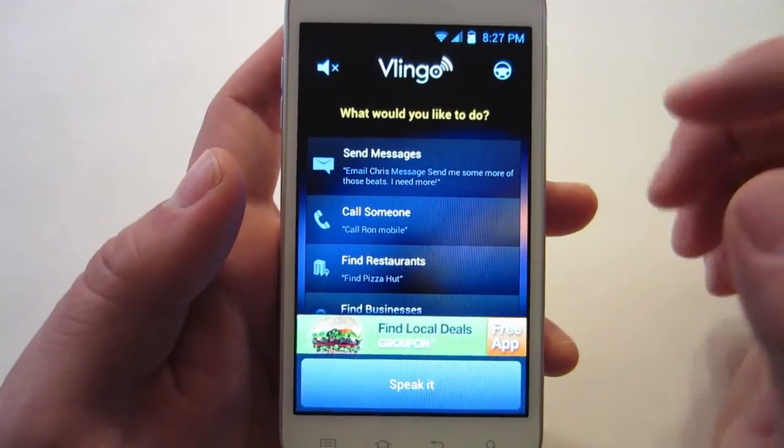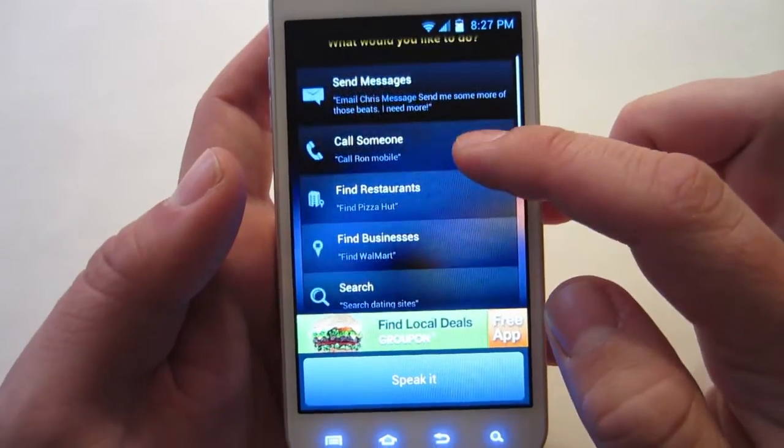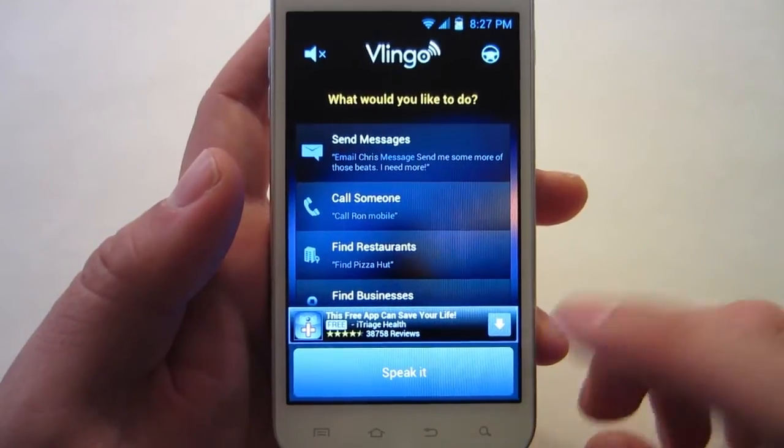On the top right you see that steering wheel — that's for when you're in your car, it's for car mode. We'll go over that after this. Let's test this out real quick. I'm going to press speak and ask for some movie tickets.